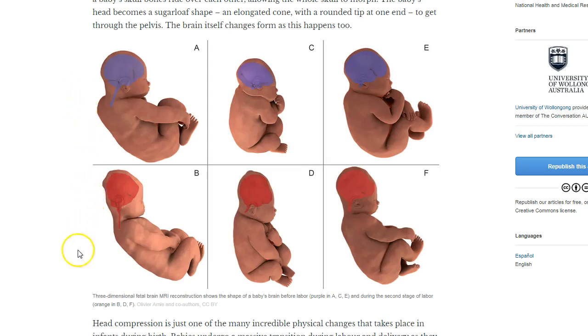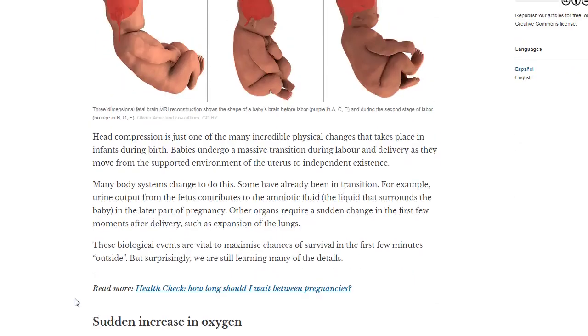The caption describes a three-dimensional fetal brain MRI reconstruction showing the shape of the baby's brain before labor — the purple slides A, C, and E — and during the second stage of labor — the orange slides B, D, and F. You can see how the skull and the brain are both changing during the birth process. Tremendous pressures are involved as the uterus, the muscle in mom's pelvis, is pushing the baby out and expelling it into the world.